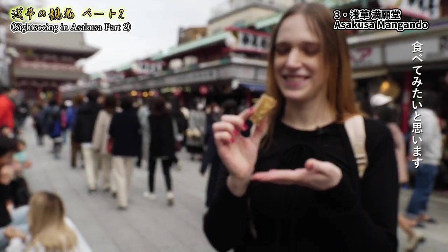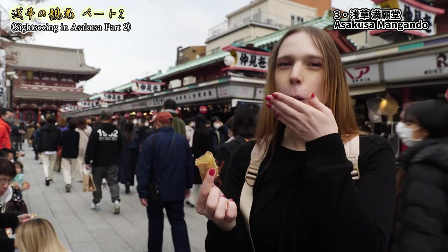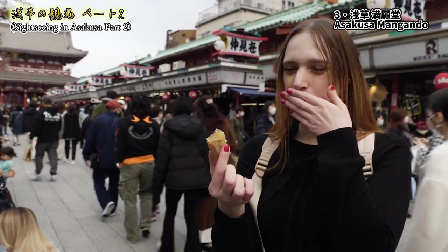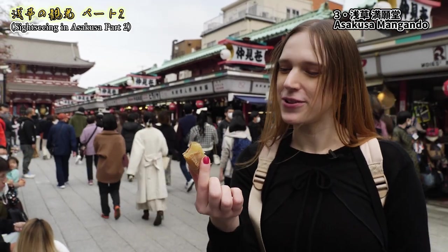Let's have a taste. Really good! Sweet potato is a really traditional Japanese sweet and it's really good.